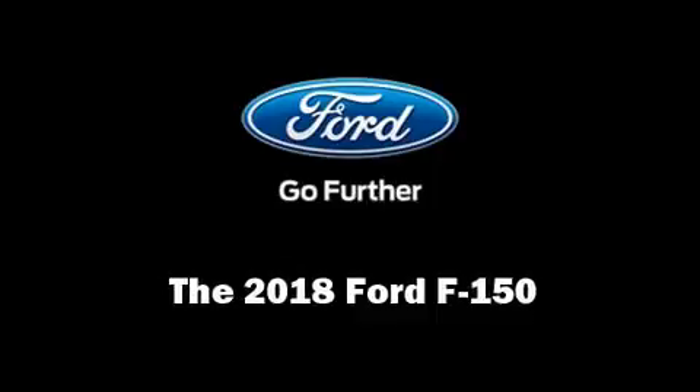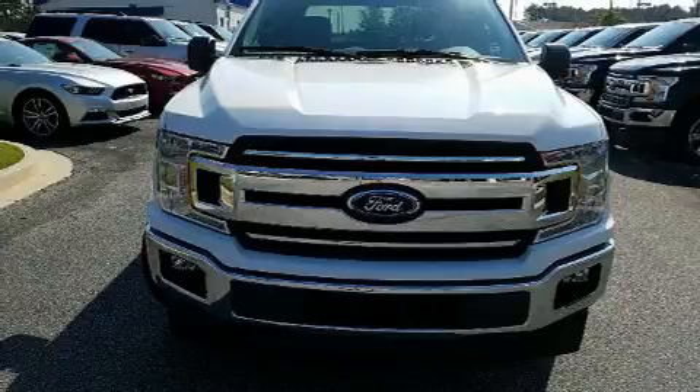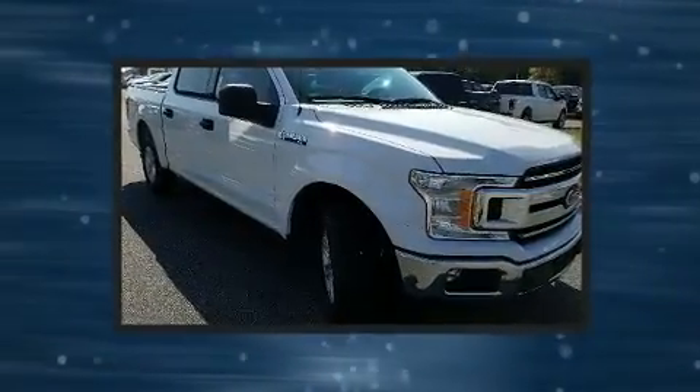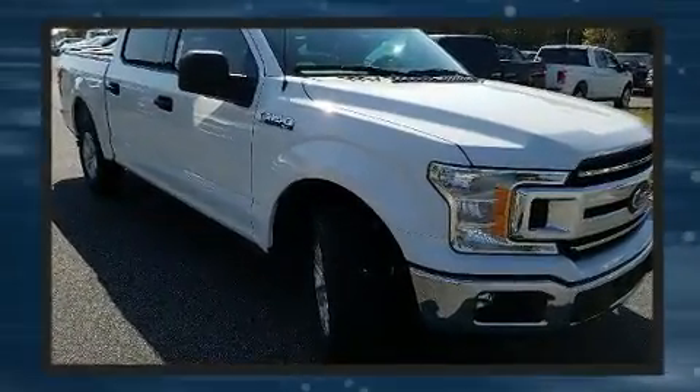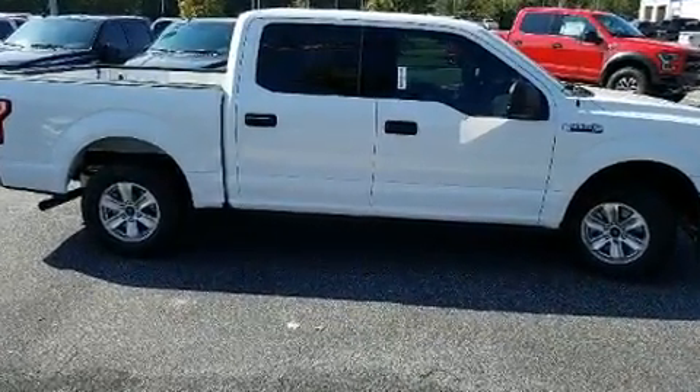Take command of the road in the 2018 Ford F-150. It features an automatic transmission, rear-wheel drive, and a refined six-cylinder engine. The engine breathes better thanks to a turbocharger, improving both performance and economy.